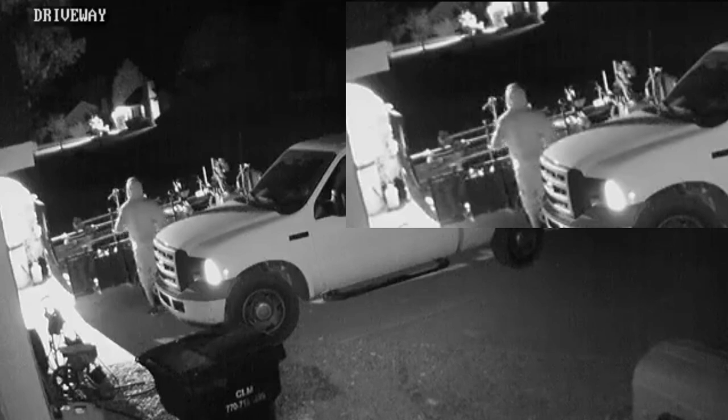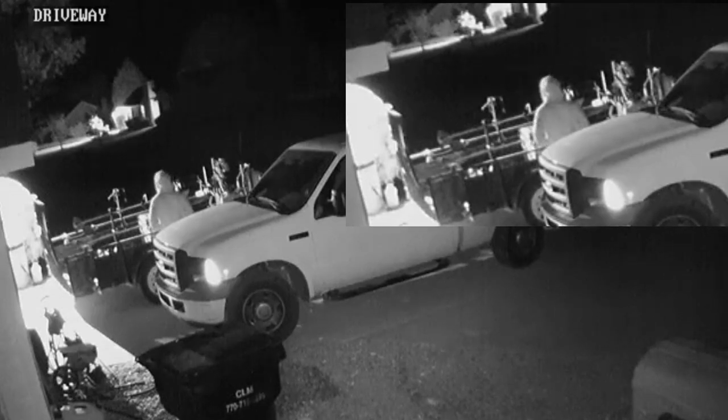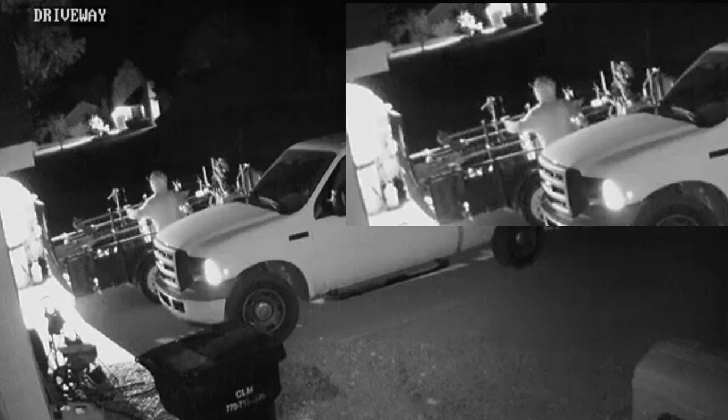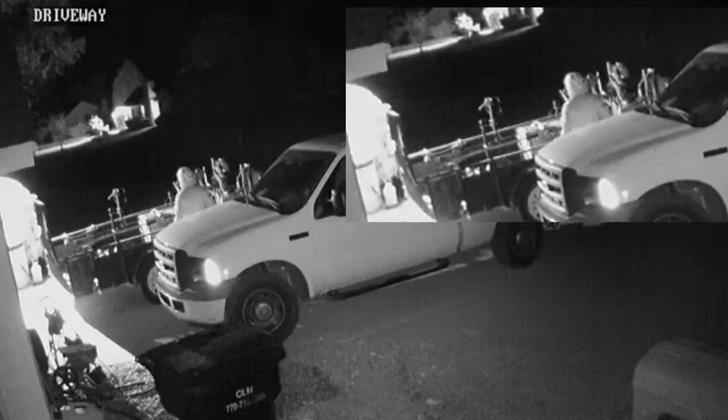He knows exactly what he's trying to get. He grabs an edger off the top — that was a Red Max edger, about a $550–$600 top-of-the-line one. He stands it up; it's methodical. My heart races every time I watch this video. What a violation, y'all. He sets the edger down, stands it up right there, then grabs the weed eater in the back too.